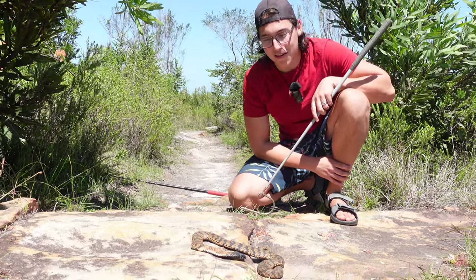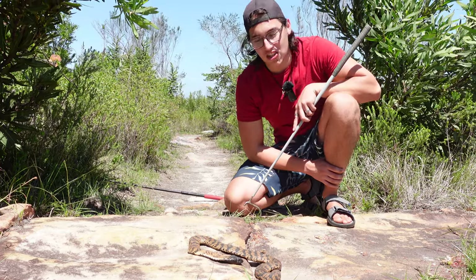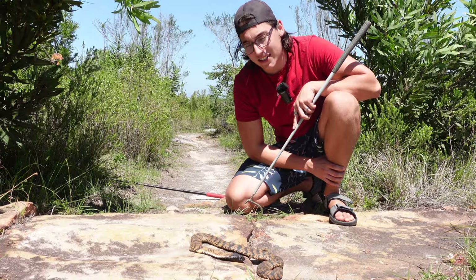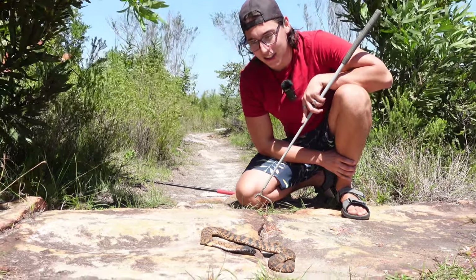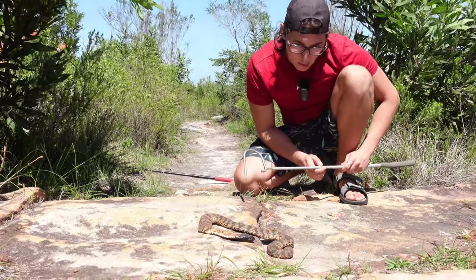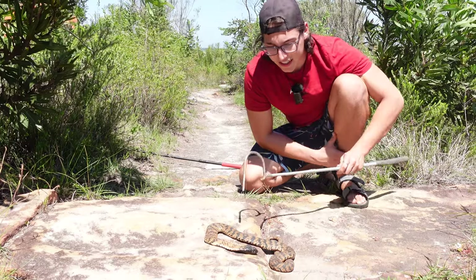However, these guys aren't true cobras because they belong to their own genus, Hemachatus hemachatus, whereas the other cobras belong to the genus Naja. However, these guys are very, very similar — they're still very closely related, and that's why they look so similar and they can perform so similarly too. What an amazing snake.